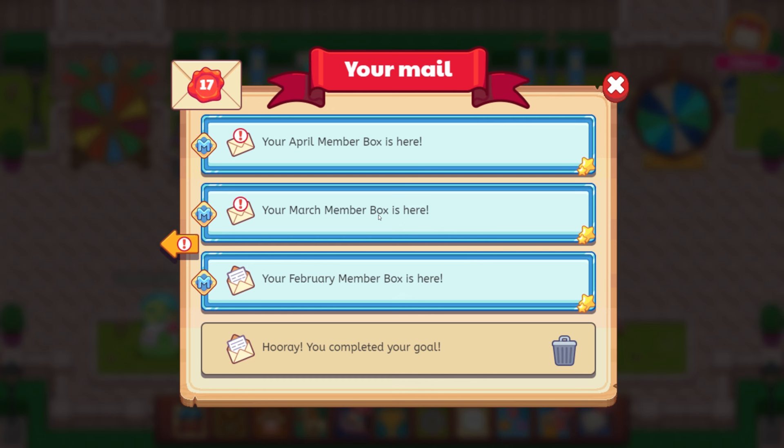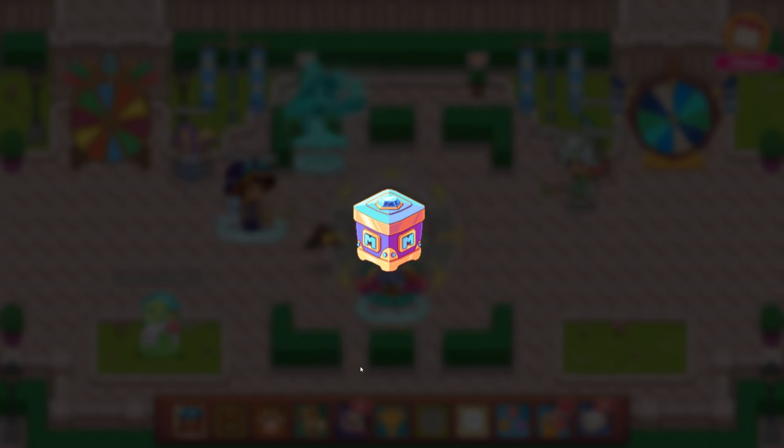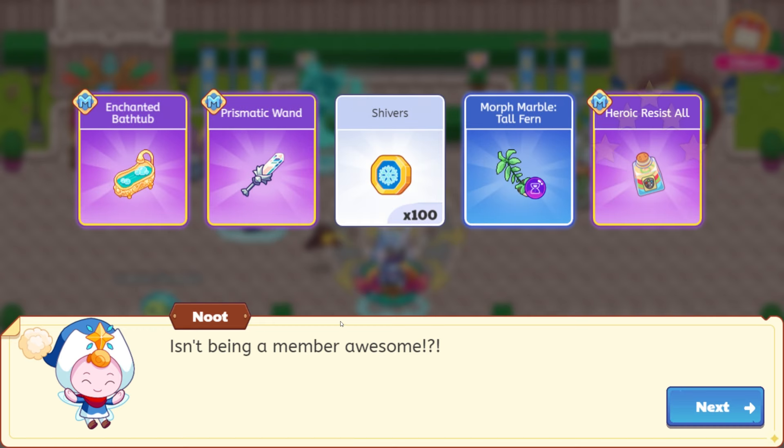It is awesome — it's awesome when you give me all of this extra old stuff too, Newt. Thank you very much. Glitch from heaven — the enchanted bathtub, the prismatic wand, which looks absolutely insane, 100 shivers, morph marble tall fern, and then hero resist all. Let's click next.